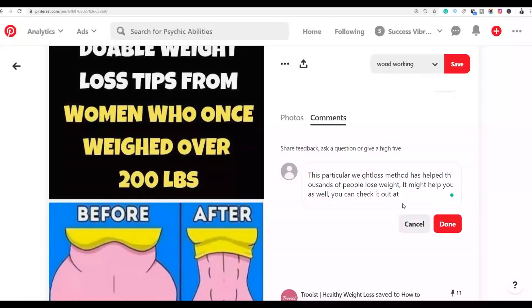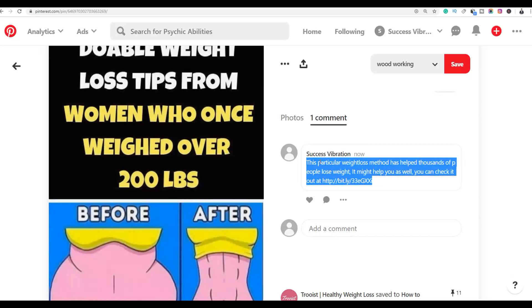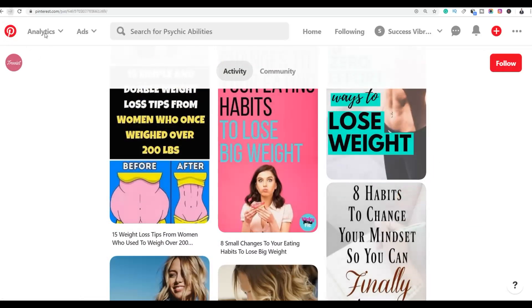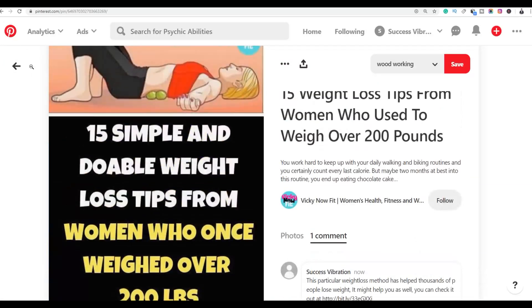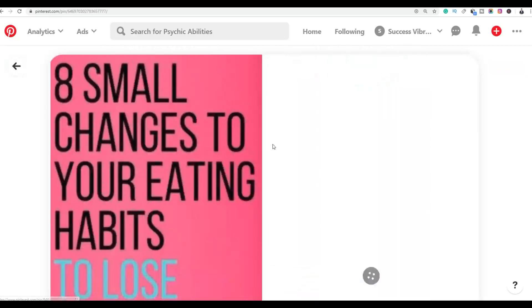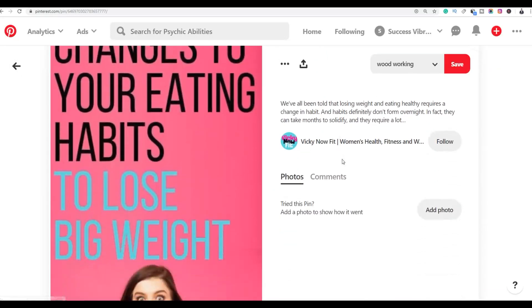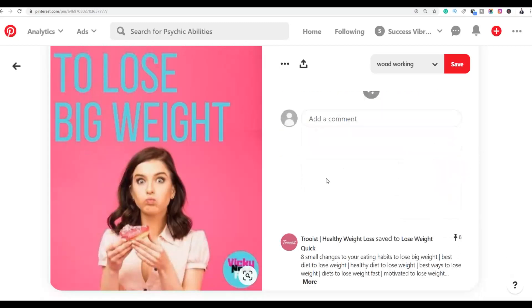Paste your affiliate link into Bitly and click 'Done'. You are now the first person to comment on this post. You can copy this entire comment and paste it on other profiles and other pins on Pinterest. Go back, leave a like on the post, and repeat on the next pins and profiles.